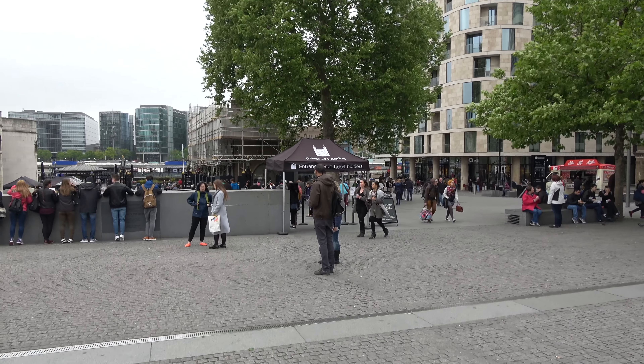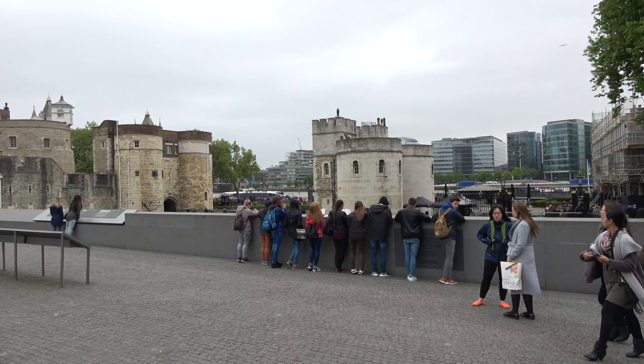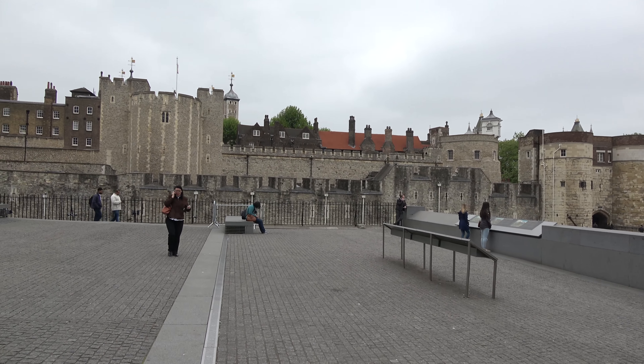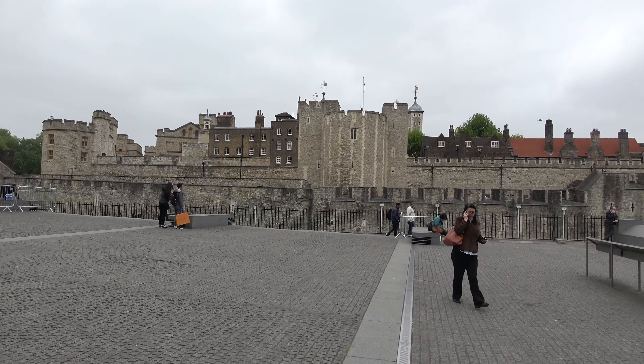So the tower is sort of in the square mile, or just on the edge of the square mile — Tower Hamlets Borough. It used to be a royal residence. It was a prison for most of the time. 11th century Norman Conquest, 1066 — that's the time it was built.